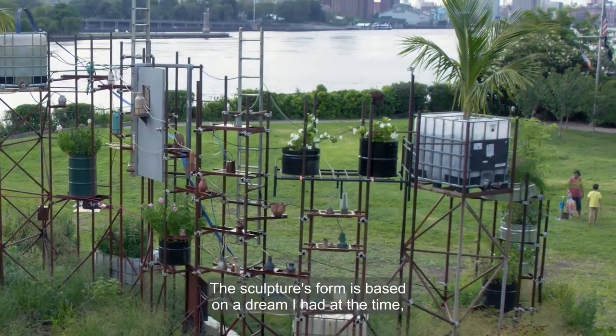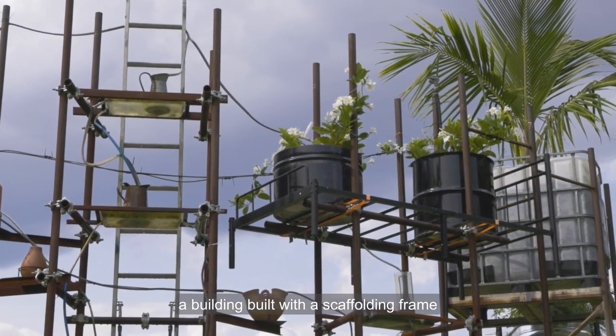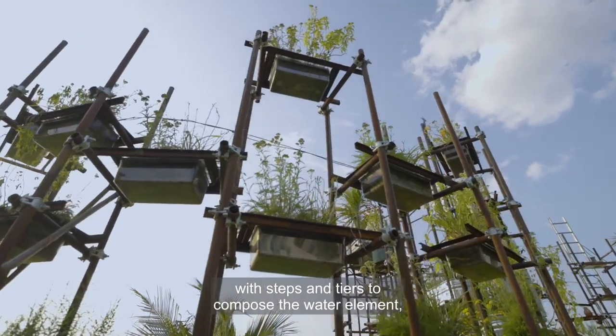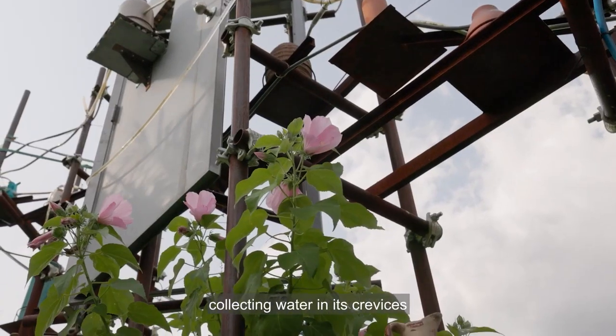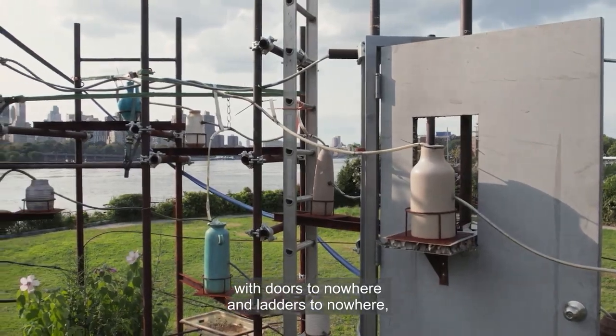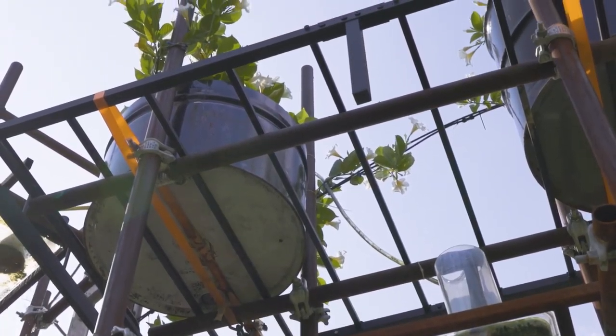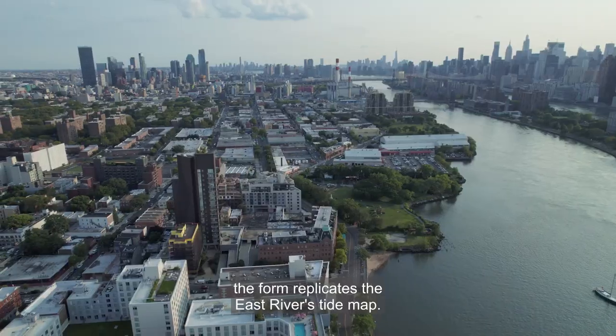The sculpture's form is based on a dream I had at the time — a building built with a scaffolding frame with steps and tiers to compose the water element, like a deconstructed apartment building collecting water in its crevices with doors to nowhere and ladders to nowhere in continual repair. If you were to see it from above, the form replicates the East River's tide map.